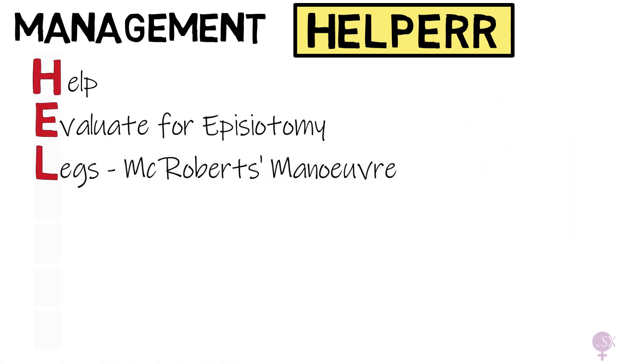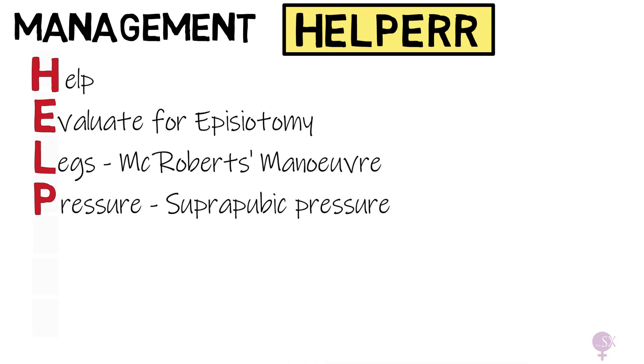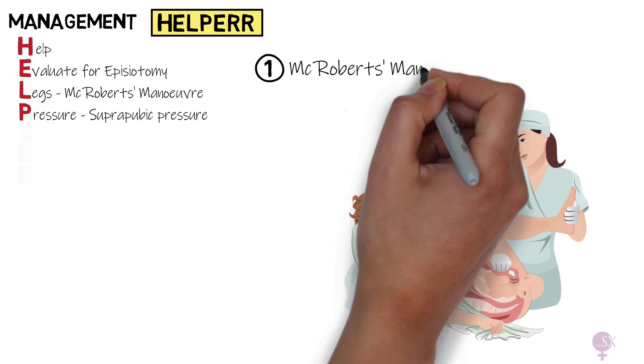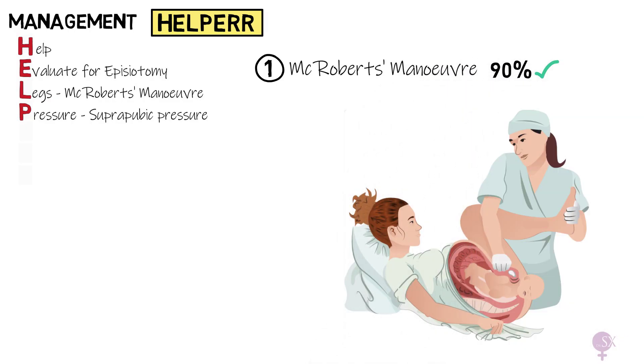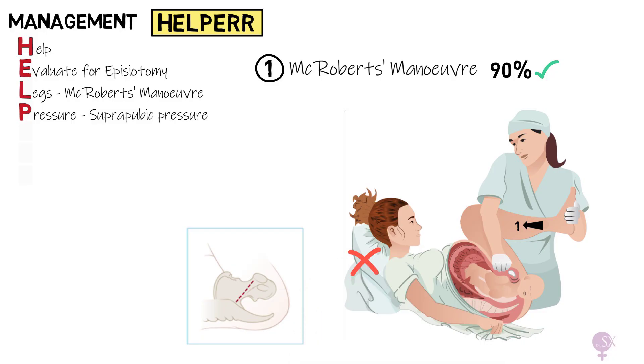L: Legs — the McRoberts' manoeuvre. This is the first manoeuvre and it works 90% of the time. It involves flexing and abducting the mother's legs, ideally with two individuals holding either leg. It helps increase the anteroposterior diameter of the pelvis to free the baby's shoulders. It's important that the woman is laid completely flat, so the pillow should be removed before performing the manoeuvre, unlike what we've got going on in this image.